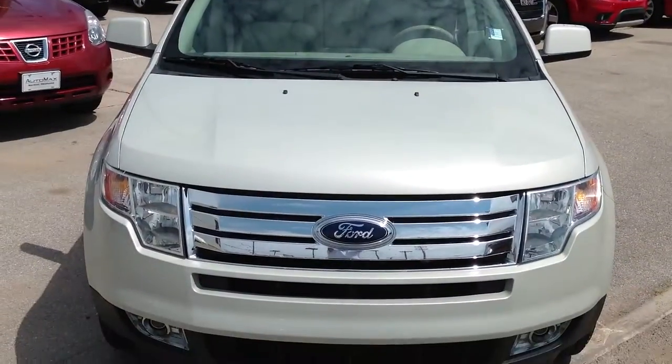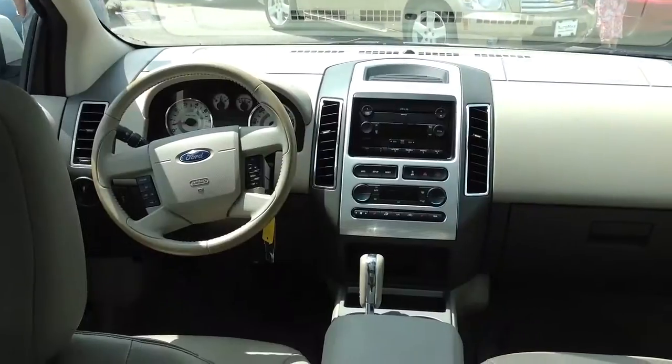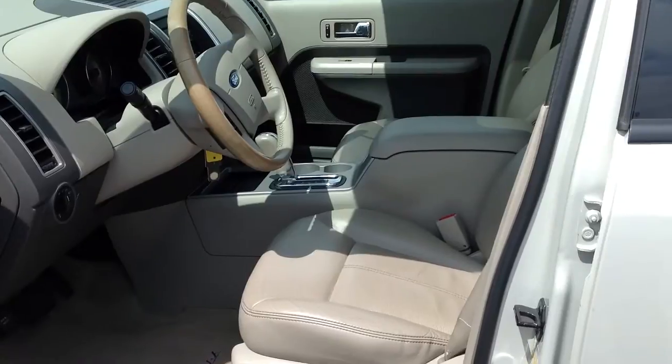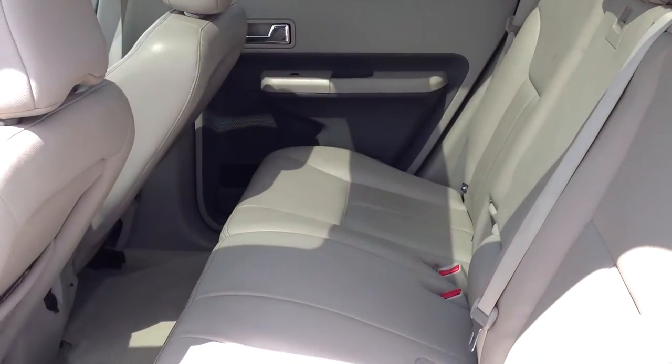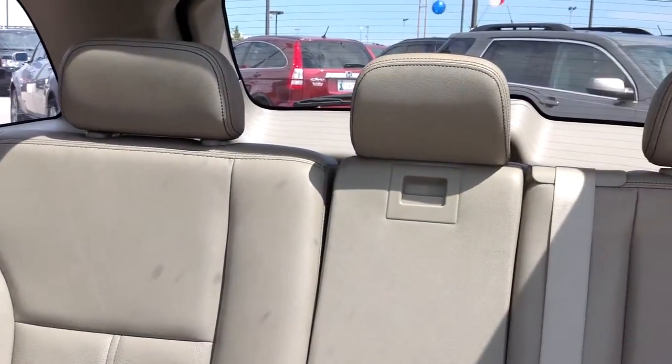This four-door front-wheel drive SUV is in excellent condition with only 81,000 miles and has recently been marked down $3,000. Key features of this 2007 Ford Edge include heated leather seats, rear air conditioning, and a reverse sensor system.